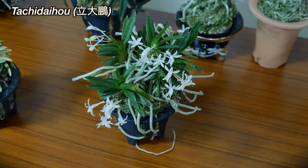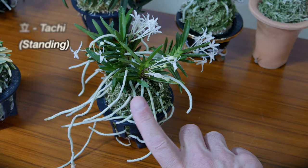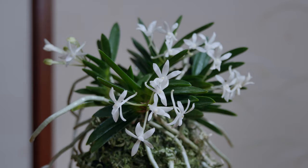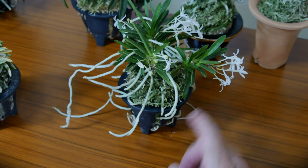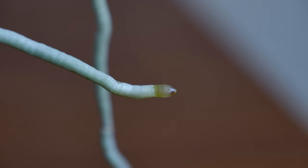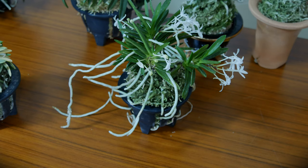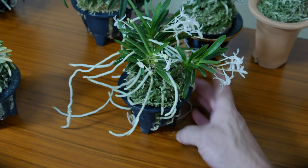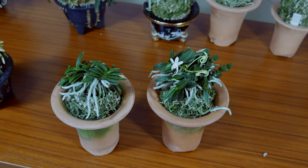A similar plant is Tachi Daiho. Tachi means standing. As you can see, the leaves on this have more of an upright stance, hence the idea of a standing bean leaf type. This is another bean leaf type. If you look down here, you'll see the root tip growing — that is the typical root tip known as Dorone, or a mud root tip. That's another feature of Fukidan: the color of the root tip. This variety is almost indistinguishable from Tama Kongo to the novice.